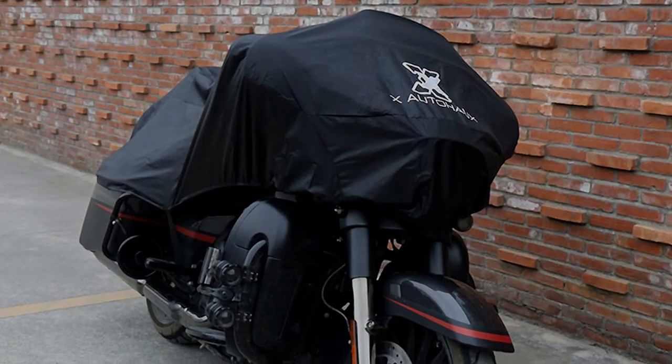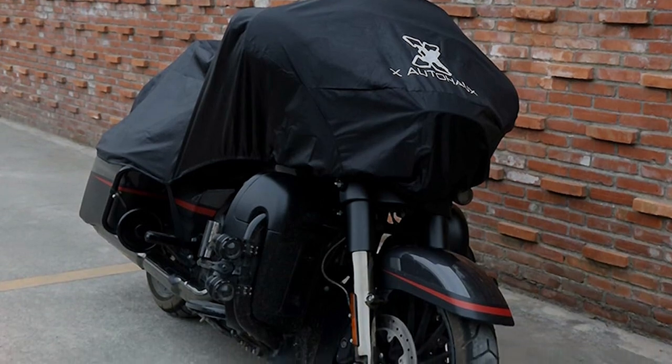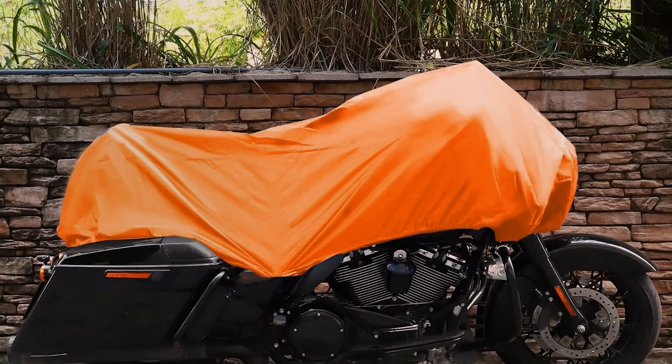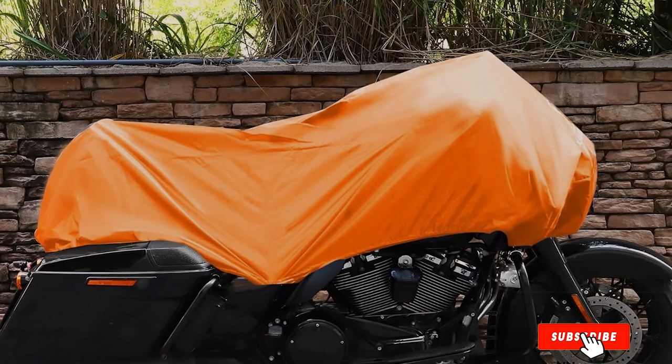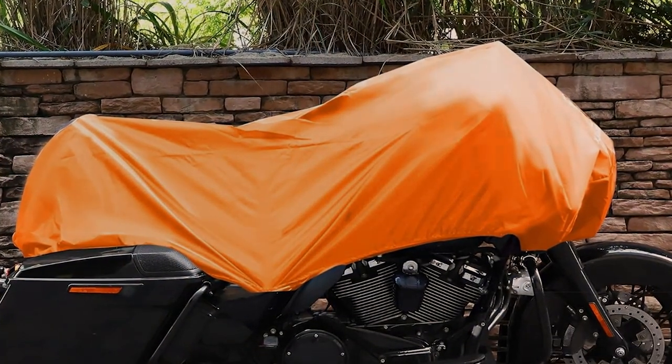Its compact size allows you to carry it in your saddlebag or backpack, ensuring you're always prepared for unexpected weather changes. While it may not provide the same level of protection as full covers, the X-AUTOHA-UX Motorcycle Cover Lightweight Half Cover is a practical choice for those who want a hassle-free solution that offers basic protection. It's perfect for commuters, tourers, or anyone looking for a quick and convenient way to shield their bike.